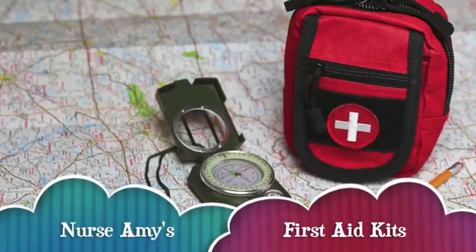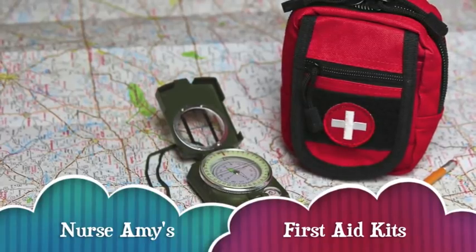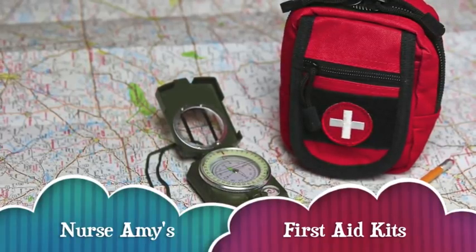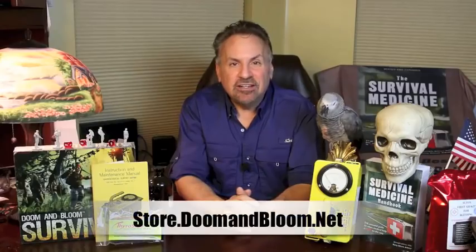If you need a solid medical kit for that wilderness hike, hunting trip, or even long-term survival, check out Nurse Amy's entire line at store.doomandbloom.net. That's store.doomandbloom.net. You'll be glad you did.